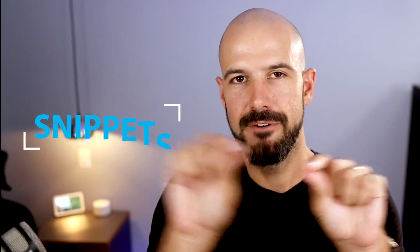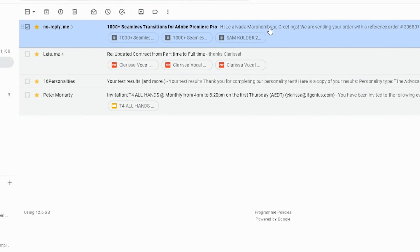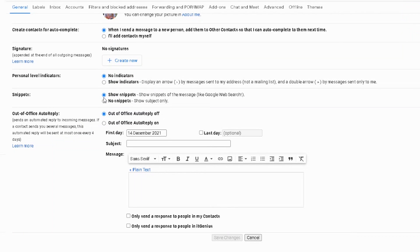The first one is snippets, and I recommend that you actually switch snippets off. Snippets show you the first couple of lines of an email — what's inside — rather than just the subject line. I like to turn this off because I don't want to get distracted by what's inside an email. When I'm triaging my emails, I just want to look at the subject line. I want to keep my inbox nice and clean.